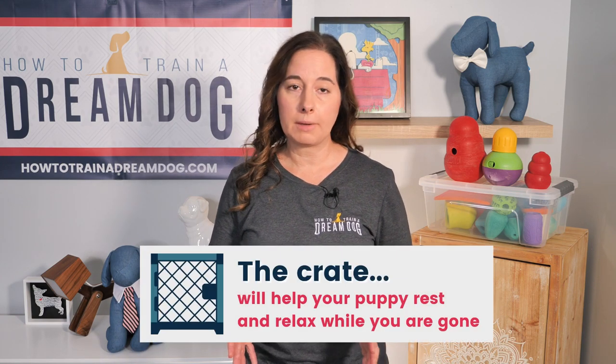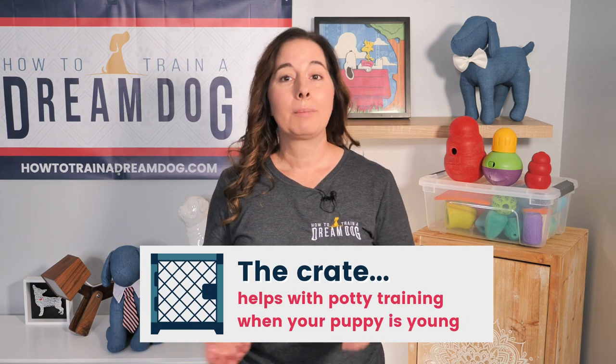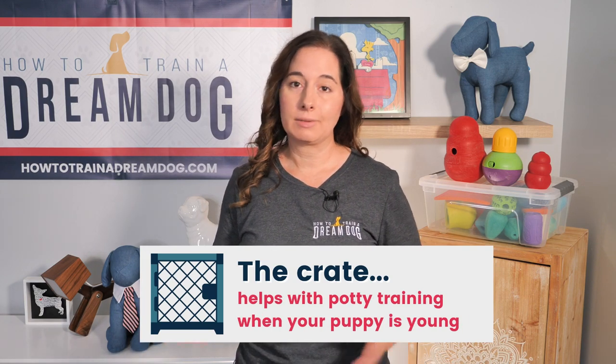The number one reason why my dogs still spend time in their crates is safety. When you're not home, your puppy should be in a crate to keep her safe and your home safe. Puppies who get bored or anxious waiting for humans to get home often get into all kinds of trouble. The crate also helps with potty training — since dogs are less likely to go potty where they sleep, this helps strengthen the bladder muscle and teaches your puppy to hold it until she's in the right spot.